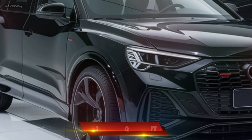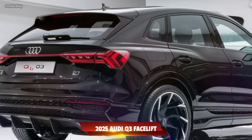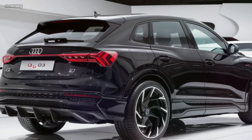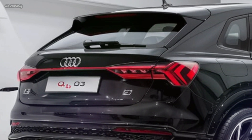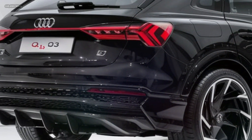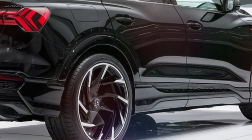The 2025 Q3 offers a driving experience that is both engaging and comfortable. The refined suspension system absorbs road imperfections, providing a smooth ride. The Drive Select system allows you to customize the driving dynamics to suit your preferences, whether you prefer a sporty or relaxed drive.